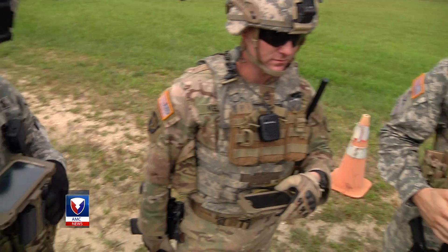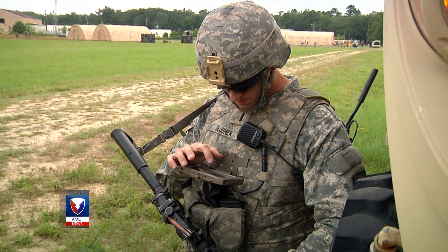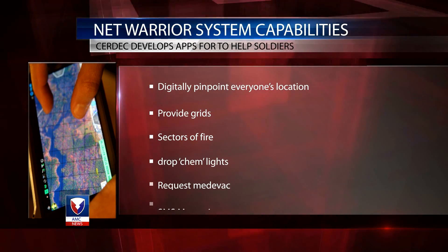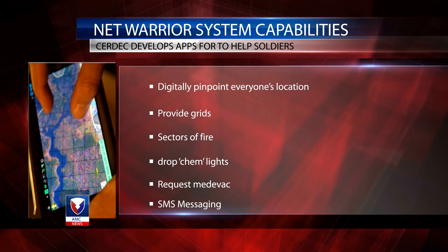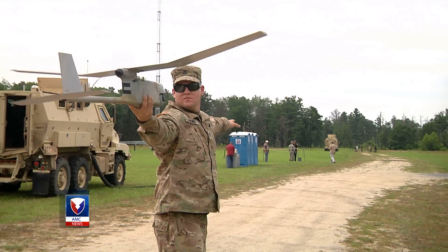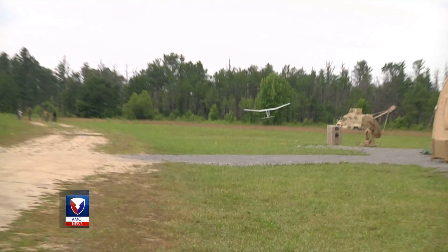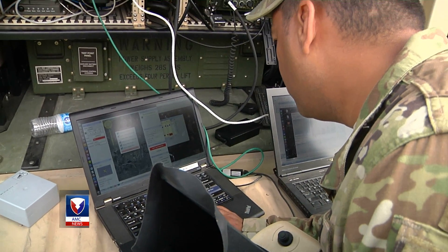Platoon leaders will soon have the ability to transmit and receive vital information to and from other platoon leaders and relay that information to commanders over encrypted tactical radios. They can digitally pinpoint their location and all platoon locations in the same area, provide grids, sectors of fire, drop chem lights, request MEDEVAC, and do SMS messaging. At the same time, they're also receiving real-time data and images from a UAV flying above through another app called the Mission Command Autonomous System, or MCAS.